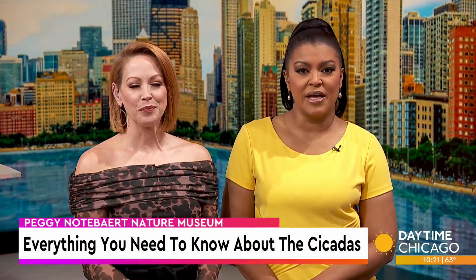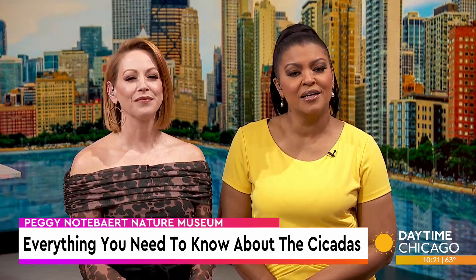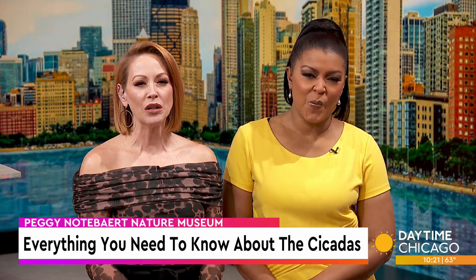The cicadas have already begun emerging across Chicago and throughout Illinois. If you're wondering what to expect, we've got you covered today. Alan Lawrence, curator of entomology at the Peggy Nottebart Nature Museum, joins us now with everything you need to know.